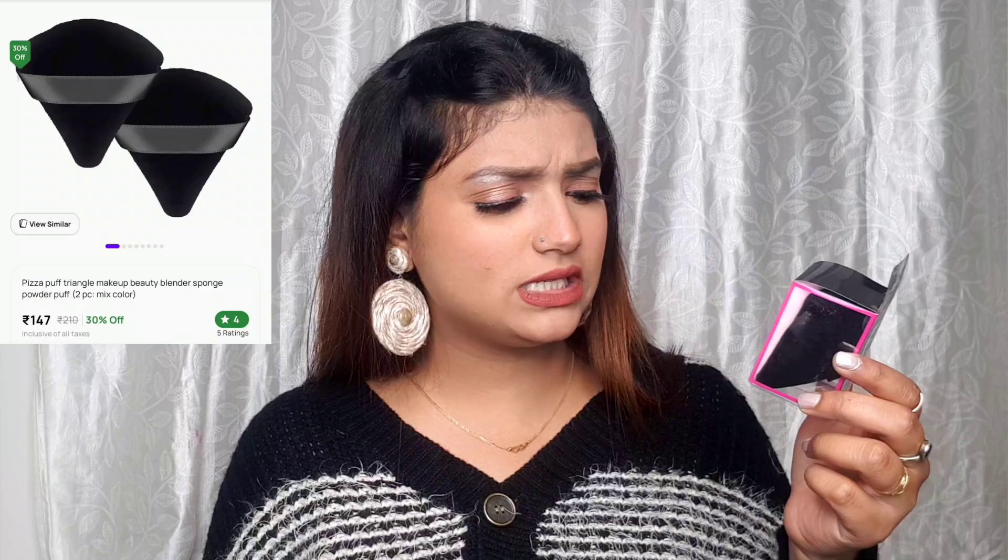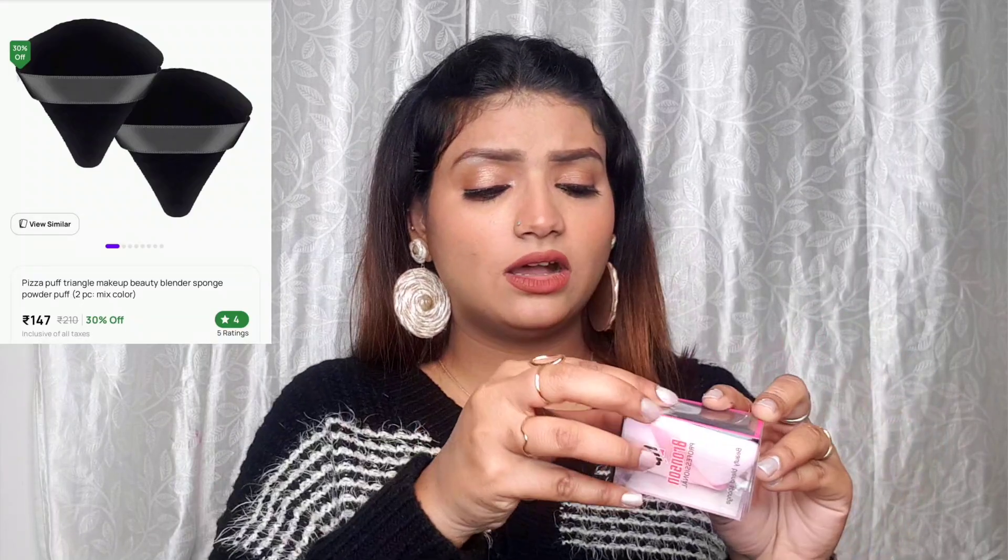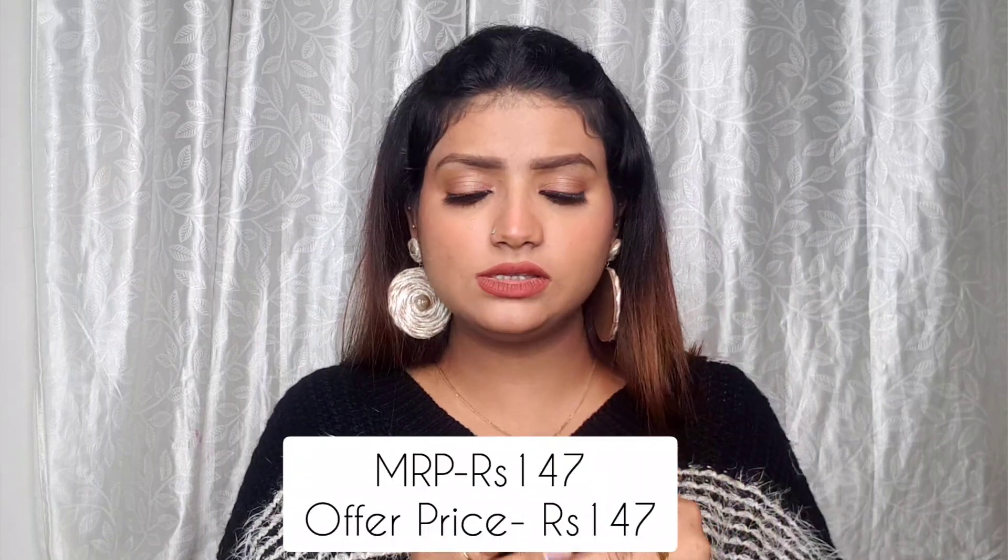I also have a Pizza Puff Triangle Makeup Beauty Blender Sponge from HP Bronson — I got two of them. This is great for powdering inner corners. I've been thinking of buying it for a long time because I use loose powders a lot. Normally when I apply loose powder with a regular beauty blender, it's a bit thick and doesn't get pressed in well enough, so this pointed shape will be a good substitute.